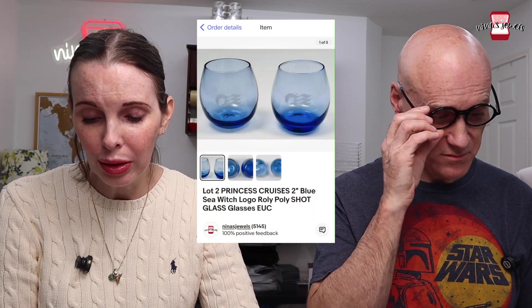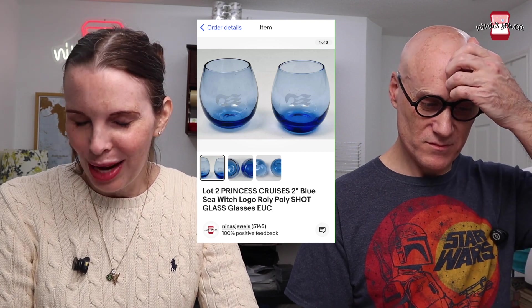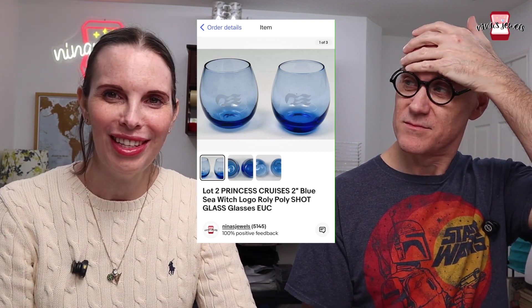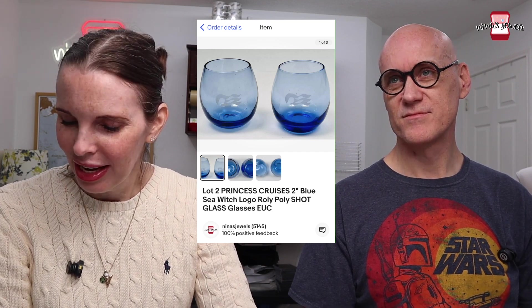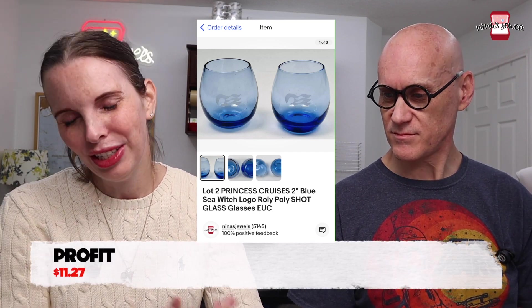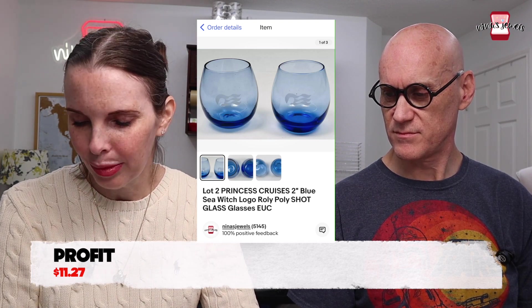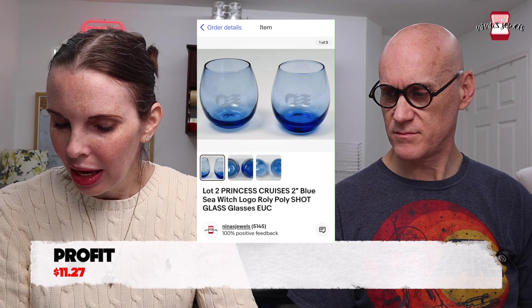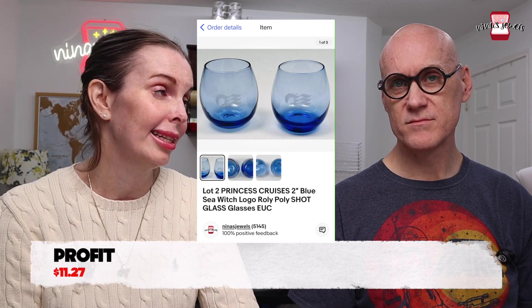Next up was a lot of two Princess Cruises roly-poly shot glasses from our last cruise. We always sell our cruise souvenirs and they sell well — people like cruise memorabilia. We technically had a personal cost but didn't log it on the spreadsheet. They sold for $18.99.